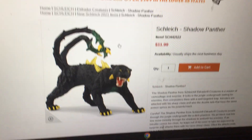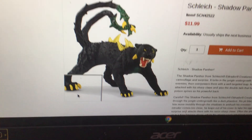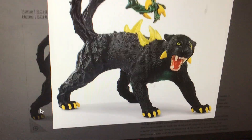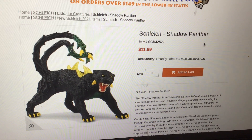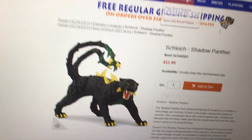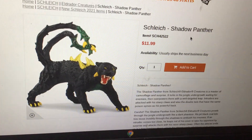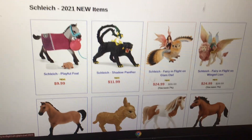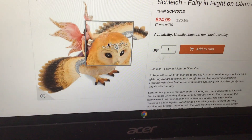Then they have the Shadow Panther. Let's get a good look at this guy — he actually doesn't look that bad. It looks like it's made out of spikes, which is funny. The Shadow Panther is cool. Then there's the Fairy in Flight on a Glam Owl — oh my gosh, it looks like a princess owl or a king owl!